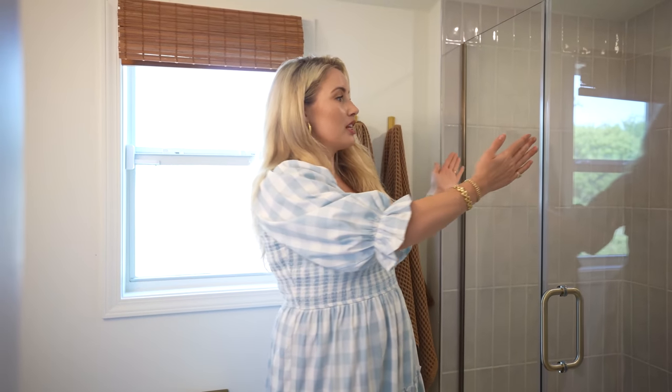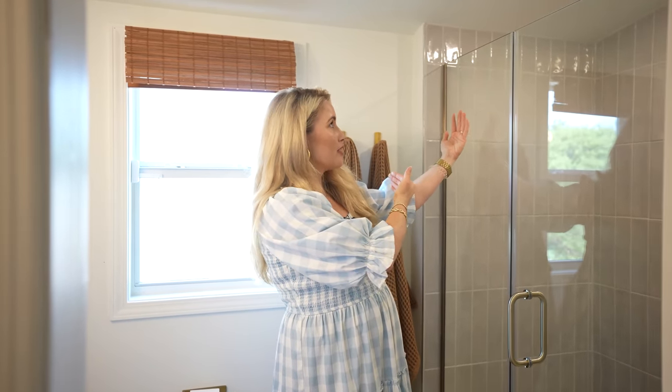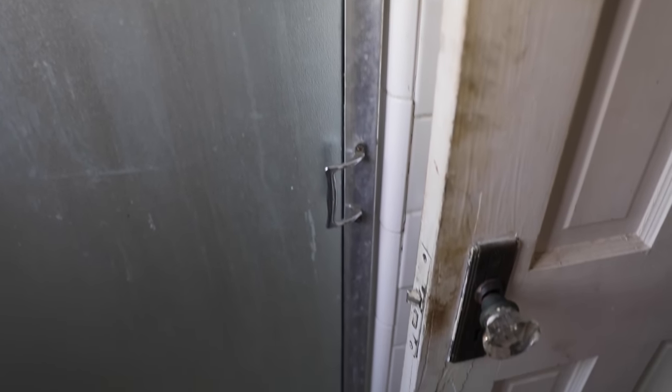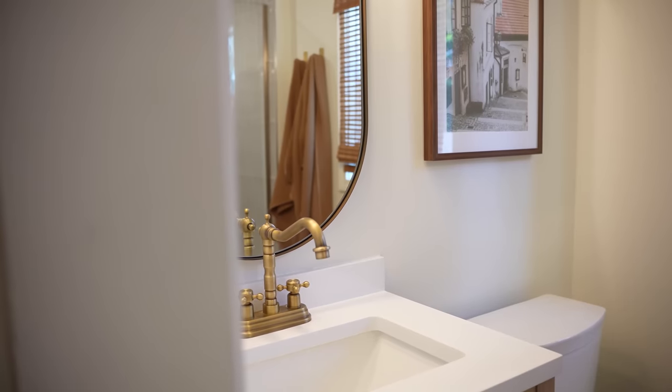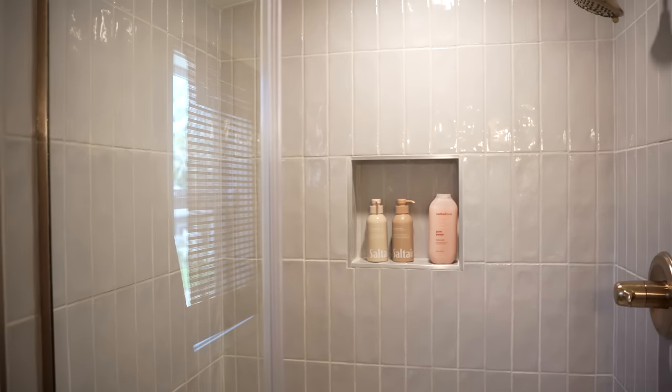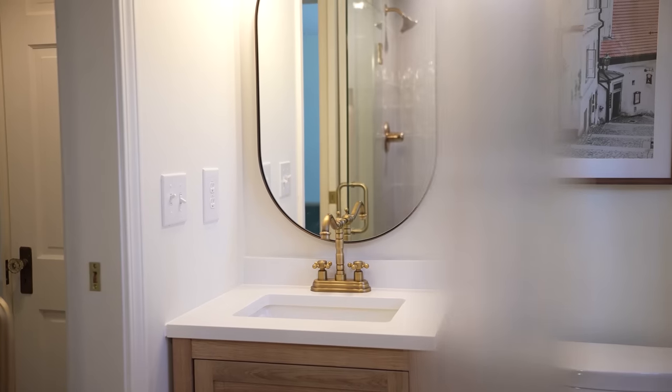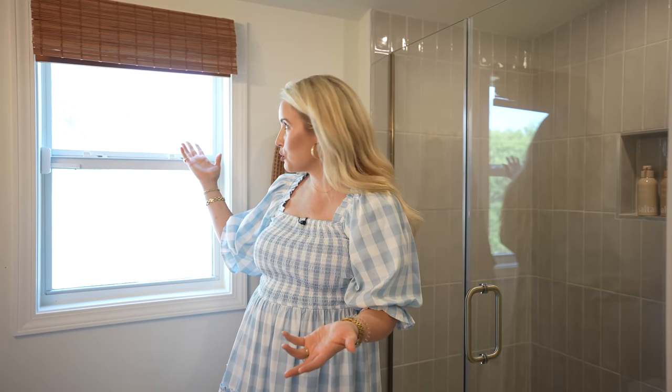This little upstairs bathroom turned out so stinking cute. You guys remember it was a lot smaller - literally the shower was tiny, like a phone booth where you could barely stand. We pretty much gutted the whole thing. I'll walk through all the details in our upcoming bathrooms video, where I'll give you really great tangible tips on small-space bathroom renovations and ways to save money and make the most out of the space you have.